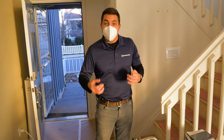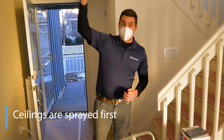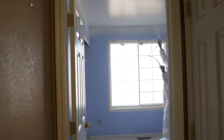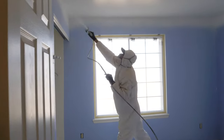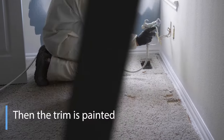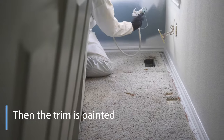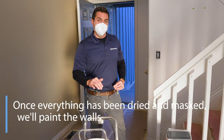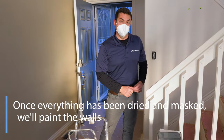When you spray, we typically start with ceilings first. Tomorrow morning the first thing we're going to take care of is getting the ceilings painted, then we'll move on to the trim. Once the trim and the ceilings have both been painted and dried, we'll get them all masked and get prepared to paint the walls last.